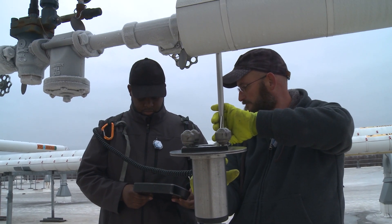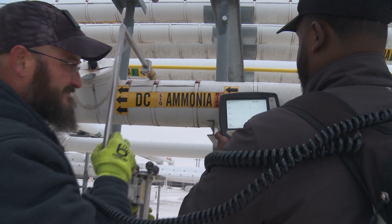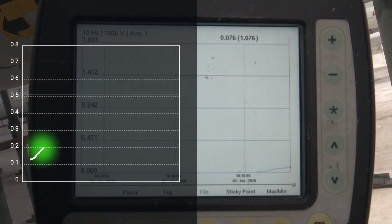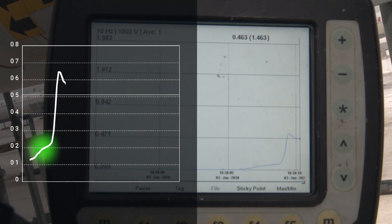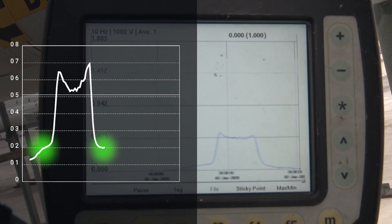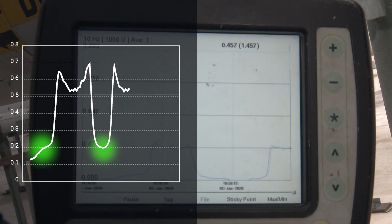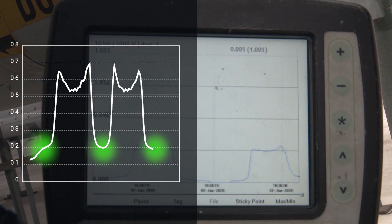It does not pose a radiation safety risk, so facility staff can be present during testing. The results are revealed in real time. The graph clearly indicates the presence of wet insulation. The small leading rise we see before the spike indicates a density greater than the insulation but not as dense as the pipe material.